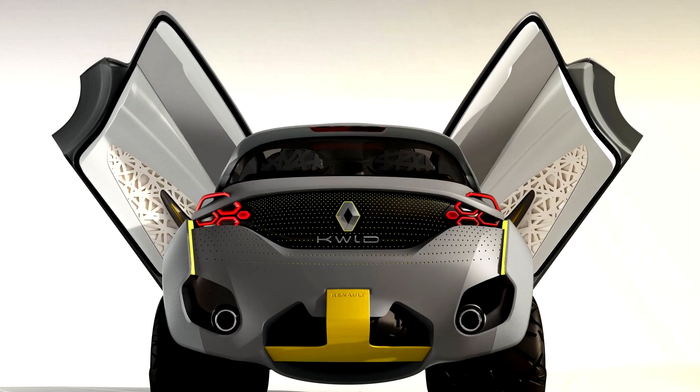Powered by a 1.2-liter turbocharged engine, the Compact Off-Road Concept is paired to a dual-clutch transmission for low fuel consumption.